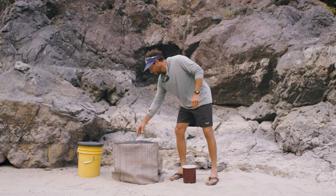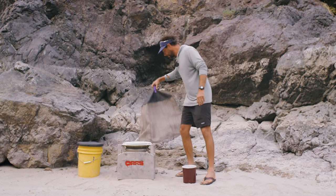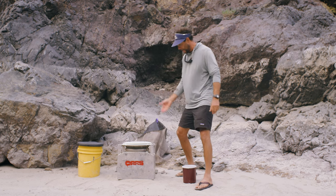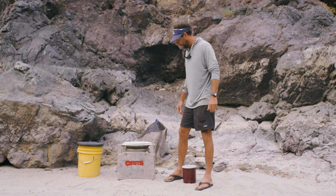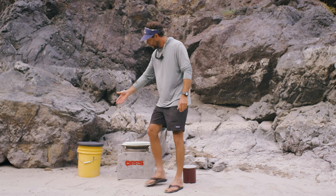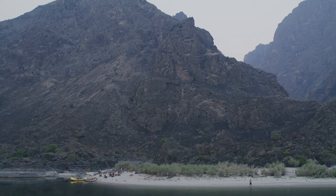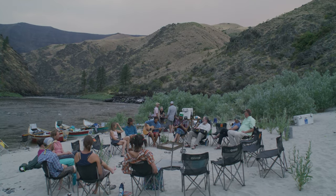So here we have a little screen that keeps all the flies out, and you can see this is what our toilet looks like. It's an actual toilet seat that's comfortable. This thing is stable and sturdy, and over here what we have is a pee bucket — that's the place where you can just sit down and go pee.